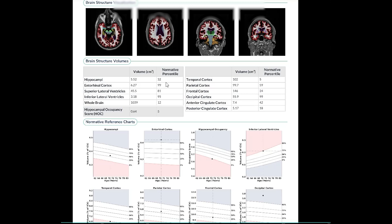Meanwhile, the hippocampi are also reduced, but not to a significant magnitude of concern.